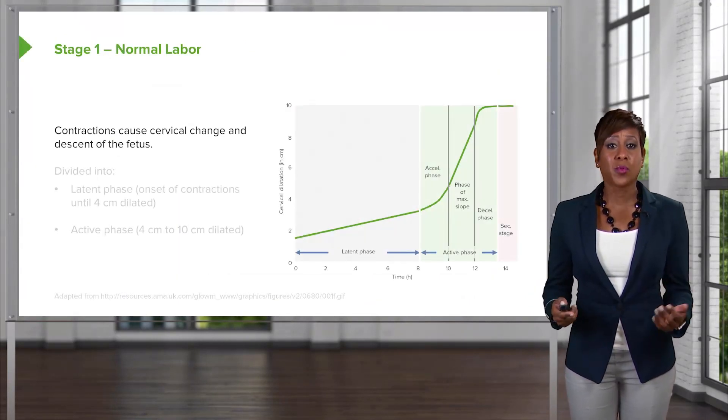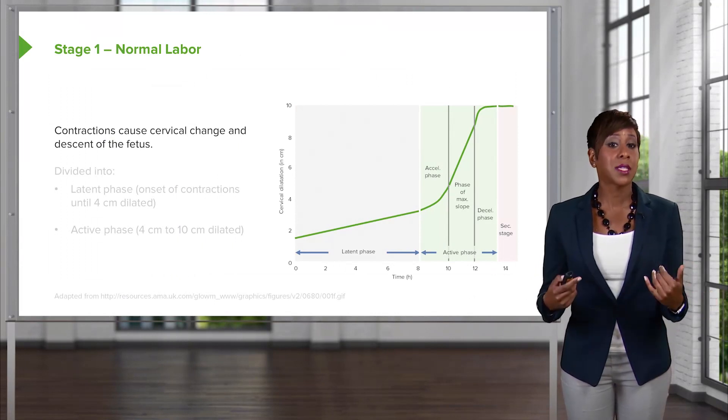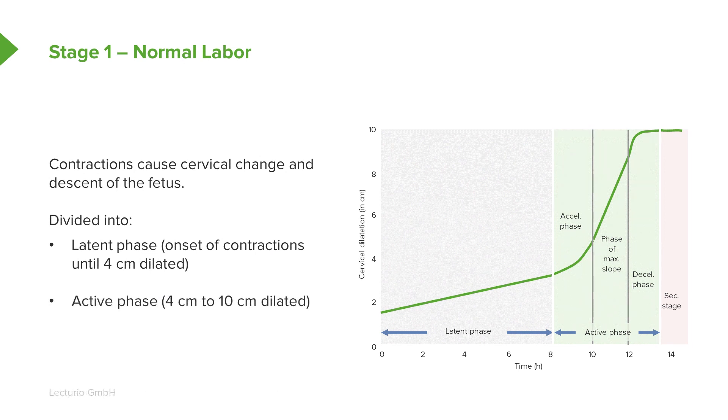In stage 1, we have contractions that are causing cervical change, and they're also causing the fetus to descend into the pelvis. We can further divide stage 1 into latent labor, which is onset of contractions until 4 centimeters dilated, and the active phase, which is from 4 centimeters dilated to 10 centimeters dilated.